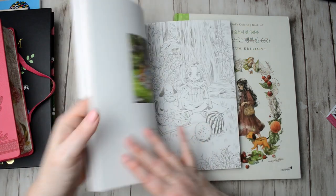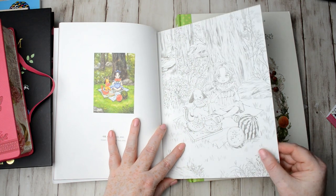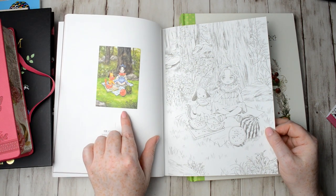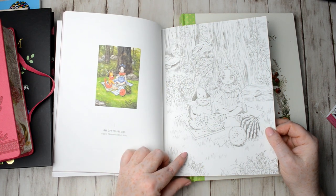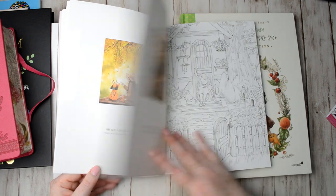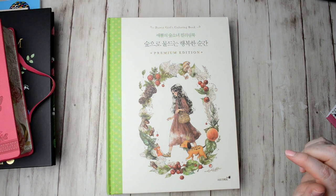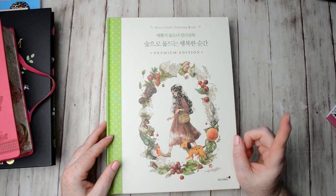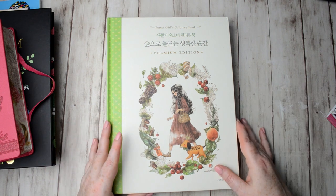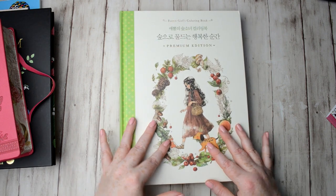You get the colouring page, which is super high quality, really highly detailed and completely beautiful, and then you also get the actual painting that the artist has painted so you can copy the colours if you want. If you want to see all the pages in both books, click the i in the top corner — though note that screen links only work on a computer or iPad, not a television. I'll also put a link in the description below.